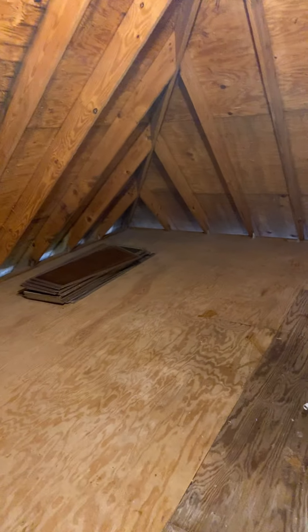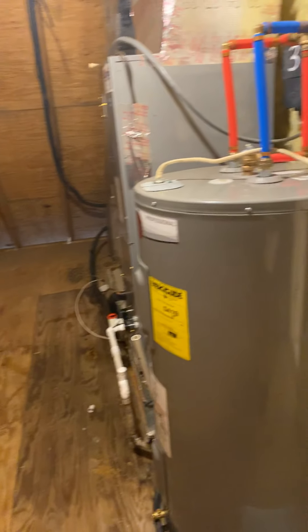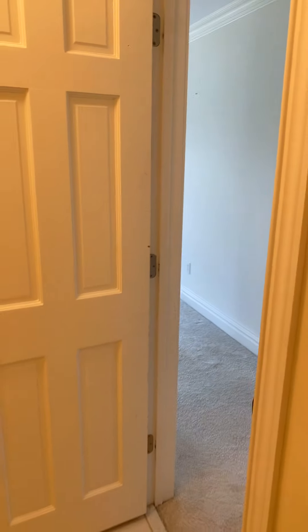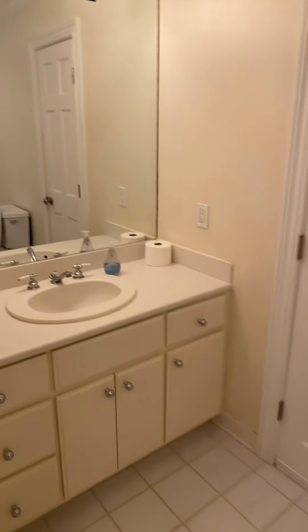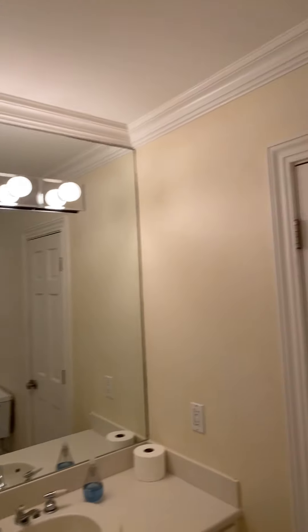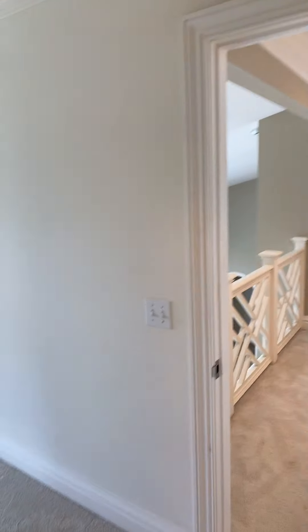The HVAC and the hot water heater are located up here. The bathroom transitions back into the matching tile as the other bathrooms — little vanity, crown molding in the bathroom, again no issues with water spots.